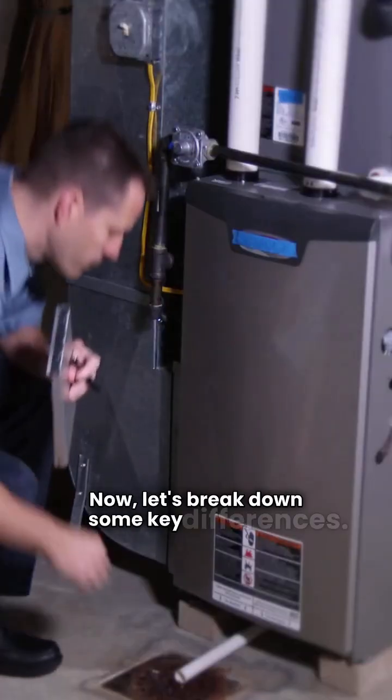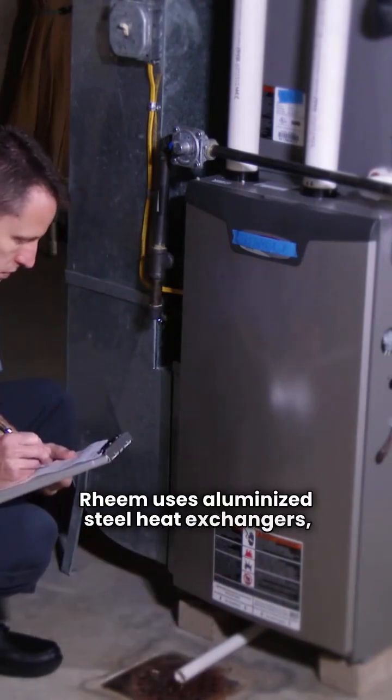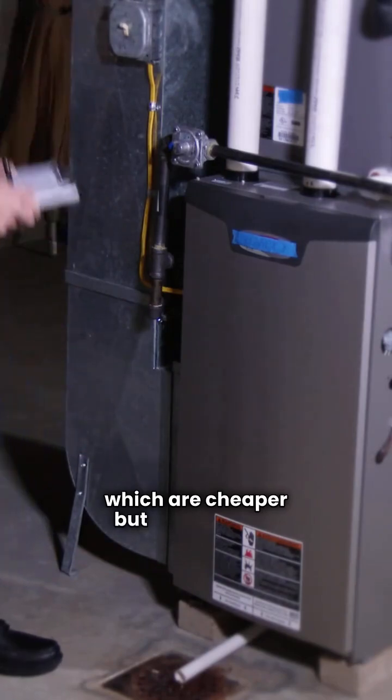Now let's break down some key differences. Rheem uses aluminized steel heat exchangers, which are cheaper but less durable. Daikin, on the other hand, opts for stainless steel, plus a quieter ignition system that's more reliable.